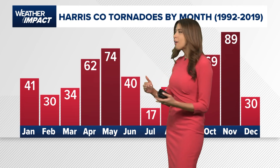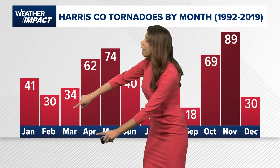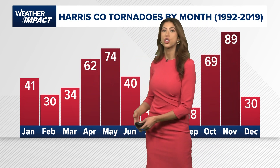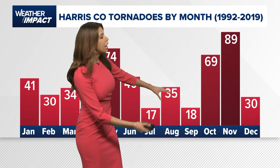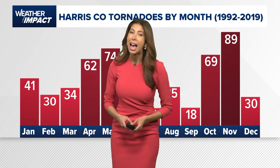Here's a look at the average from the years 1992 through 2019. We enter a peak in the tornado threat from April to May — this is severe weather season — and we see another peak from October to November. So tornado safety is something to have in the back of your mind at all times.